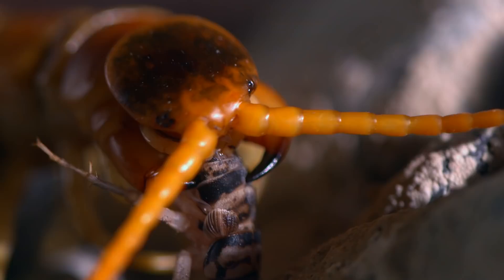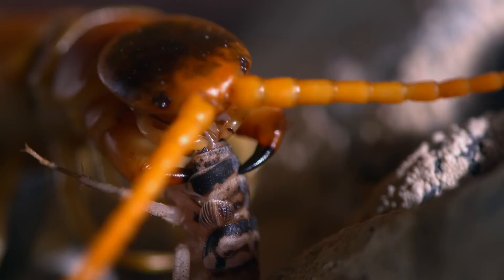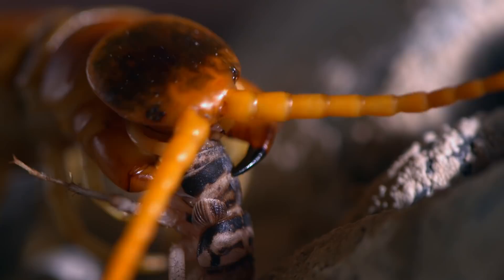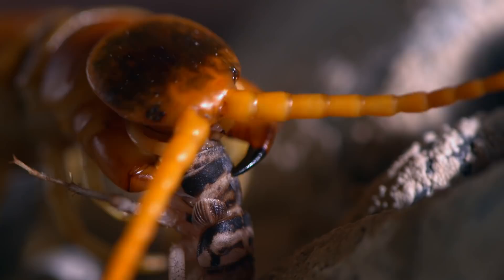Once the cricket is secured, it's time for the coup de grâce: potent venom. The centipede's first pair of legs are actually venom-filled fangs. The poison is rich in neurotoxins, and its prey is immediately paralyzed.